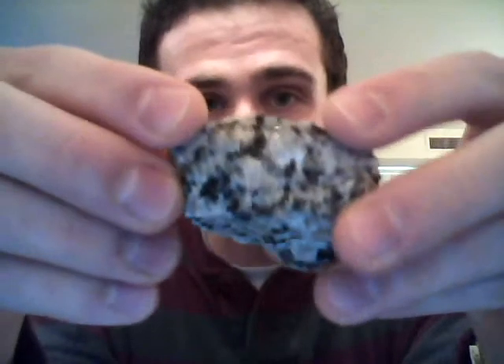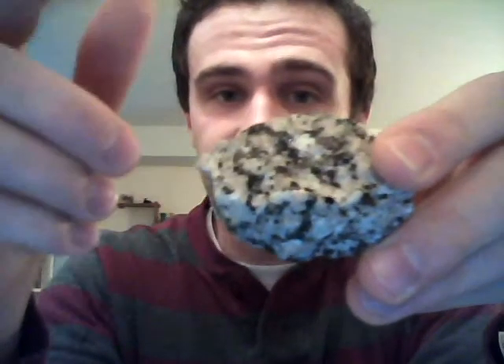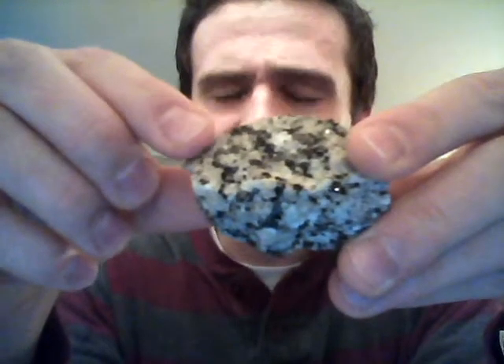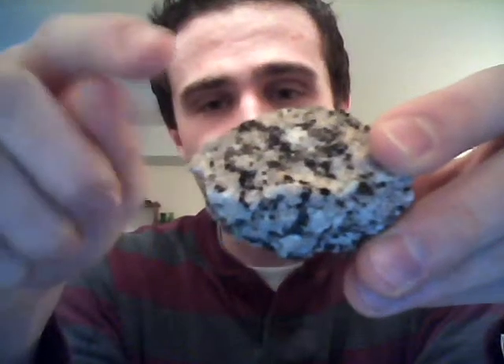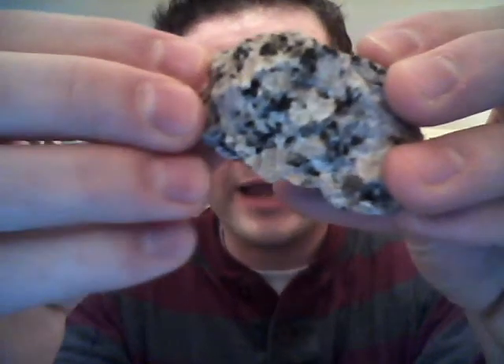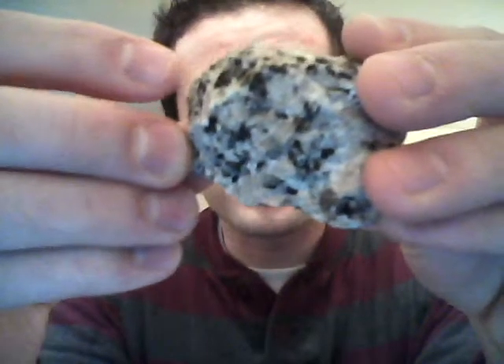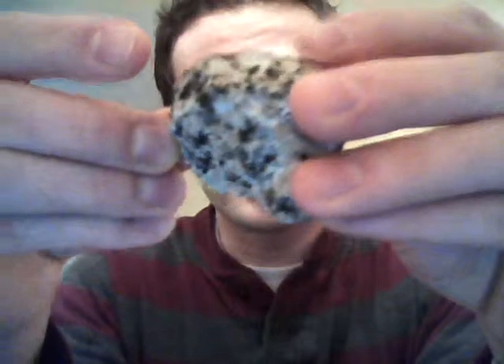Biotite granite — the dark flecks in here are biotite, which is very similar to muscovite, the white flaky mineral you know well. The only visual difference between biotite and muscovite is that biotite is black, whereas muscovite is clear or whitish. What makes this granite is that in addition to the biotite, it's also got these little flakes of potassium feldspar, which are very pale pink, and there can be some white feldspar in there as well, but also a lot of white quartz.